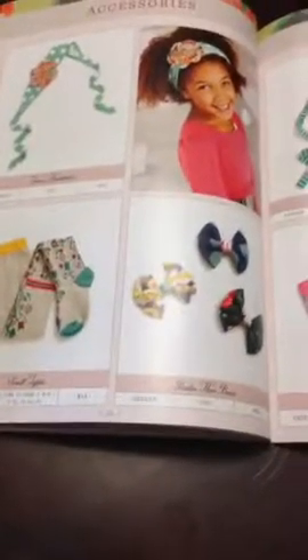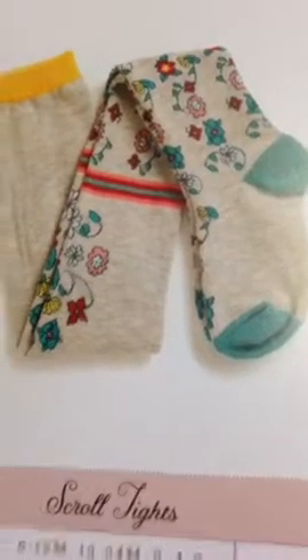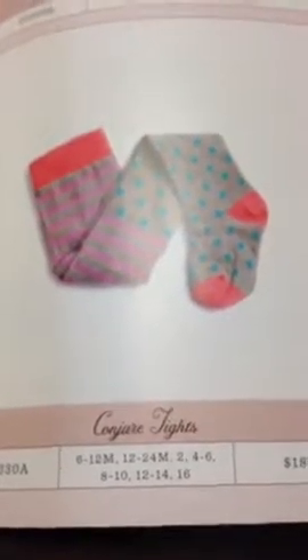Some of our accessories are still available. If you got a chance to look at my Facebook page this morning, you saw that the tights are on a bundle — three pairs of tights for $32. You would get the Scroll tights with the flower print, the Conjure tights with the polka dots, and the Trickle tights with the stripes. I actually have those in stock — let me show them up close. This one is the Scroll tights. I love the detail work on this one — absolutely beautiful job by our artist team. They have the cute little stripe at the top.